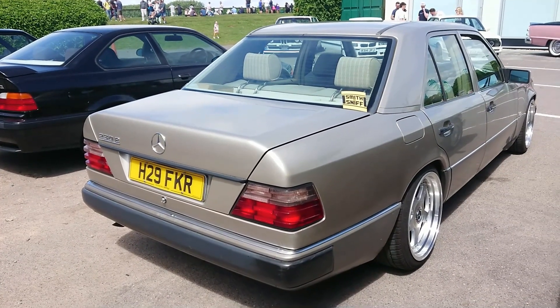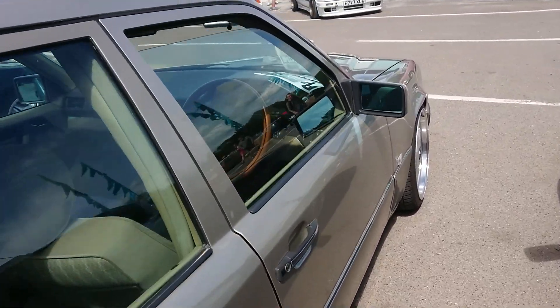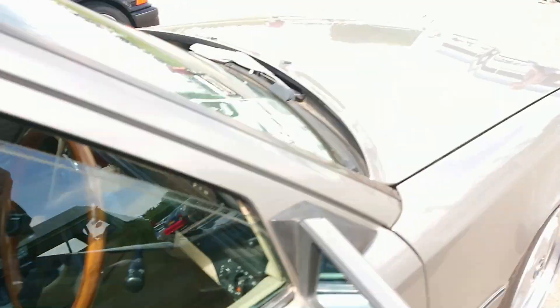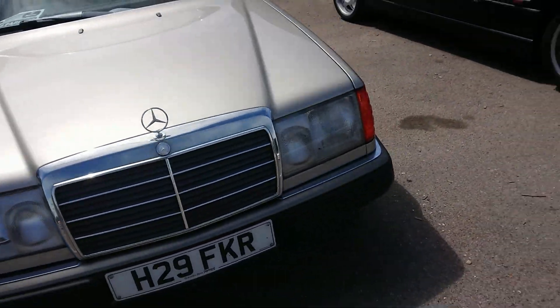1990-1991 Mercedes-Benz W124 230E. The 200 was the base model, so it's just one up from the base. Beige interior but not a leather one, I'm afraid. That's a bit of a problem. Never mind.